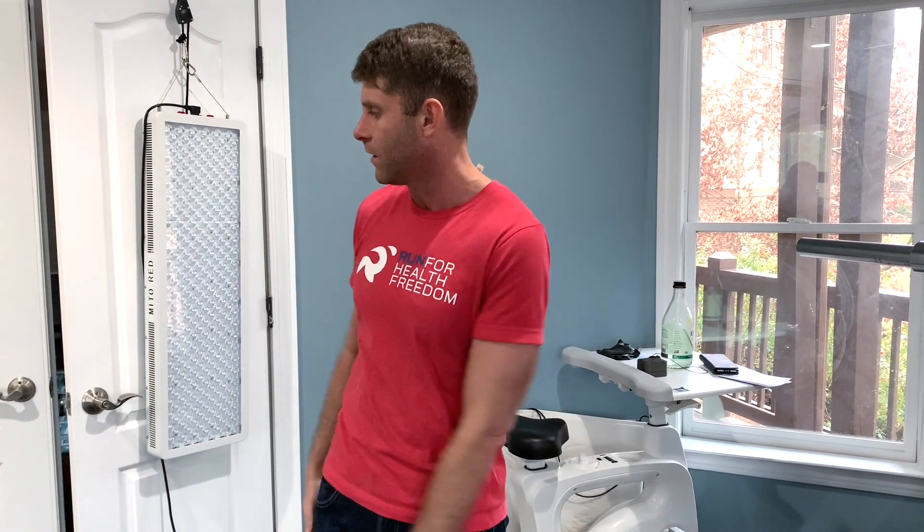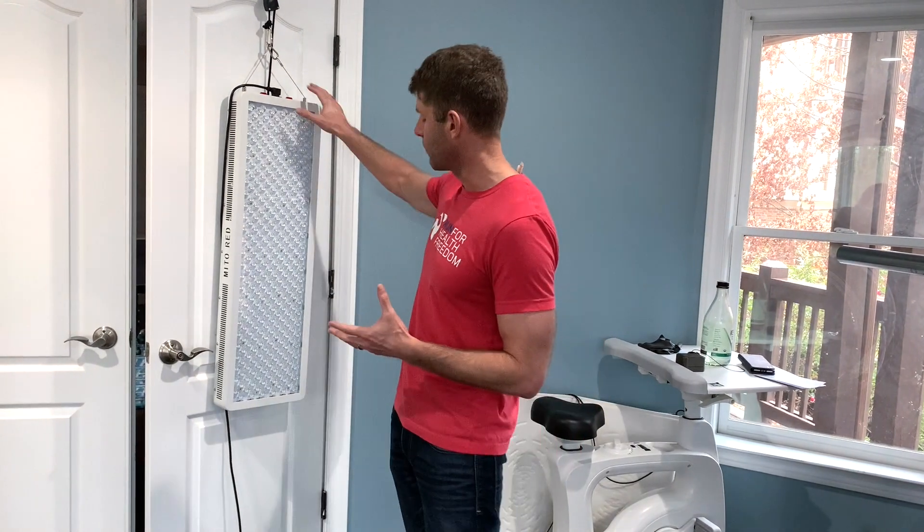Right now it's December in Georgia — rainy, overcast, and cold — so I'm not getting much sun exposure. This is when I really kick in with the device. I use it throughout the year but especially in winter. It's good for circadian rhythm, energy, mitochondrial health, brain health, and really good for preventing seasonal affective disorder — a lot of people get depressed in the winter, and a good device like this can help prevent that.